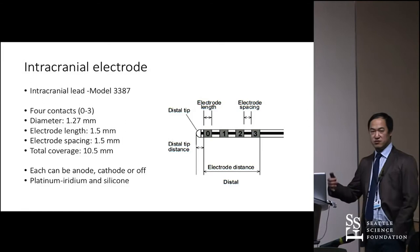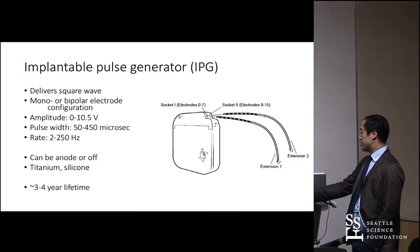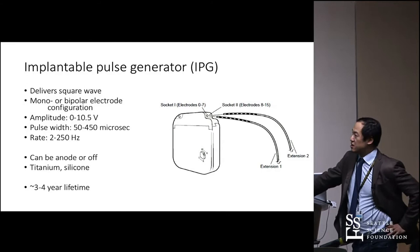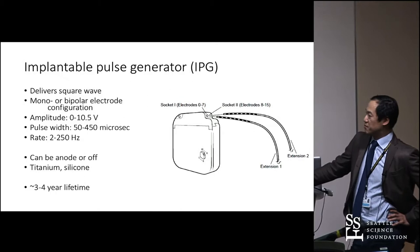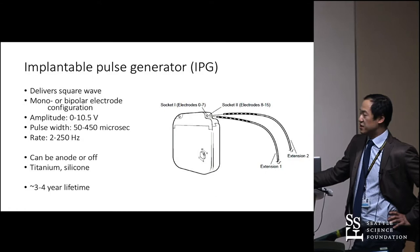The implanted generator delivers a square wave — biphasic but with a natural recovery rather than a true biphasic waveform. It can deliver amplitudes up to 10.5 volts. The Medtronic system is constant voltage, which is based on their cardiac technology. You can adjust pulse width, rate, and other parameters — in principle thousands of combinations, though in practice not all that different. On average, these non-rechargeable devices last about three to four years.